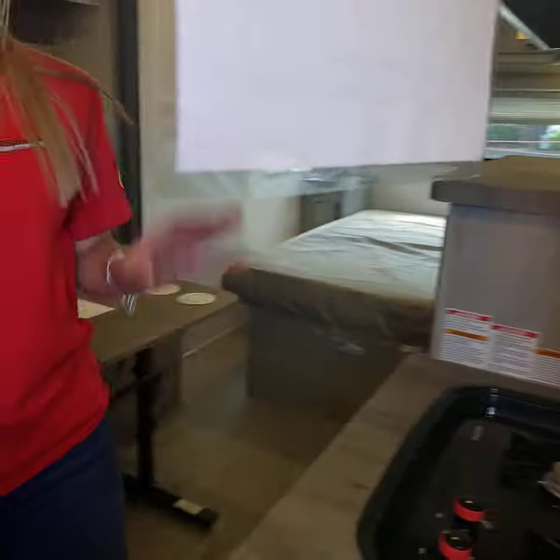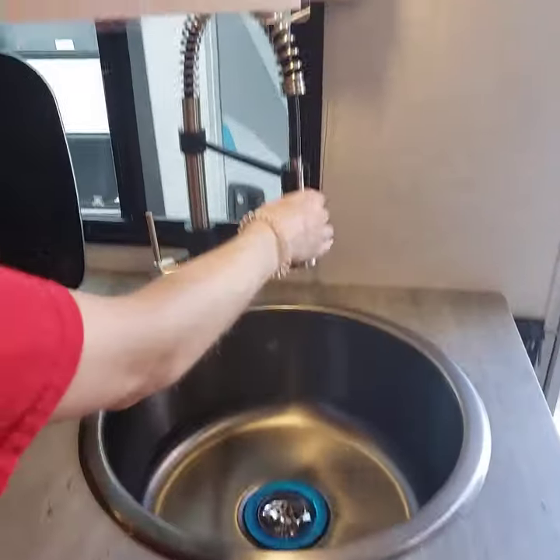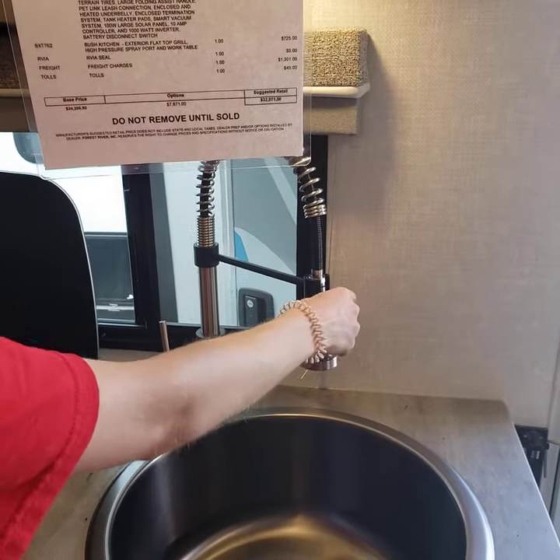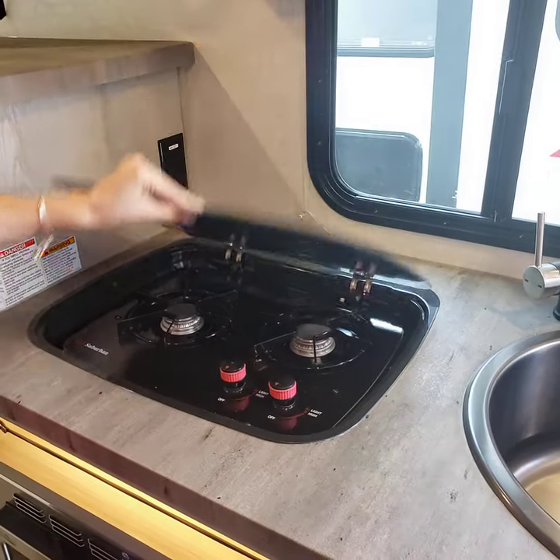Out here we'll move into the kitchen area. You'll appreciate how deep the sink is, and it does have a house-style faucet, which makes doing dishes pretty easy. And then you've got your two-burner stovetop with a glass cover.